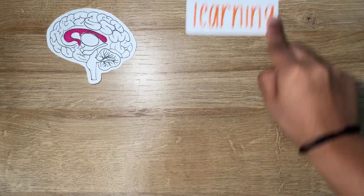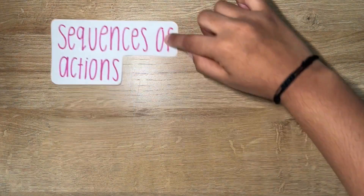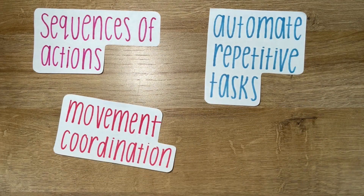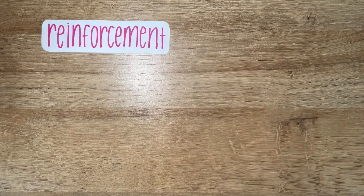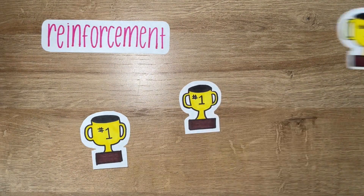The basal ganglia play a pivotal role in procedural learning, habit formation, and motor skill acquisition. They enable individuals to learn sequences of actions, automate repetitive tasks, and coordinate movements with precision. The basal ganglia help us develop automatic behaviors using reinforcement learning mechanisms, essentially learning through rewards for good performance, effectively reinforcing that behavior.